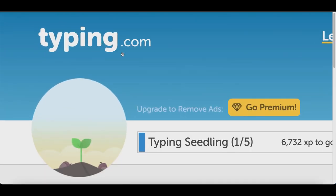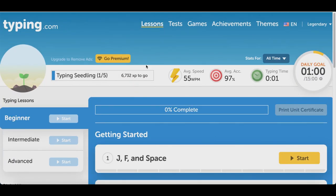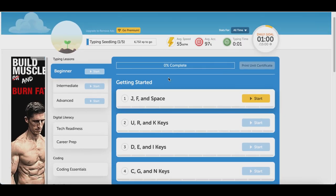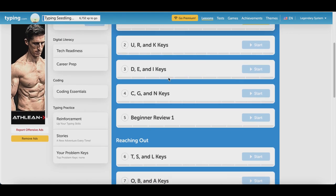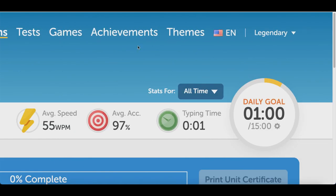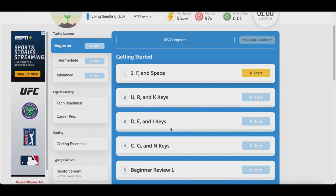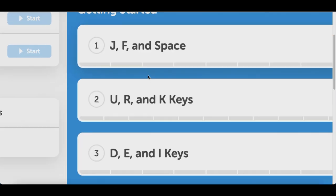Before we get started, I want to make sure you know how to type so when you apply for these online typing jobs you can get hired right away. Come over to this website called typing.com — I always like to find fun websites that are going to help you guys learn how to type so you can start getting these higher-paying jobs. Create a free account and click on the lesson tab to start learning how to type, whether you're completely brand new or just need to touch up your skills.